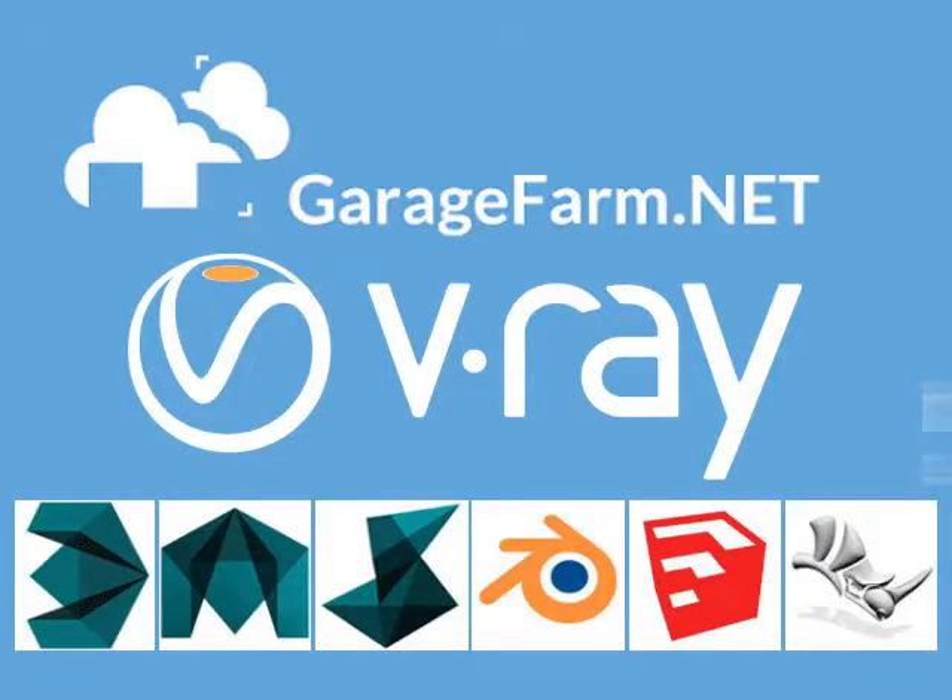GarageFarm.net's software seamlessly integrates into Maya, V-Ray, SoftImage, Blender, SketchUp, and Rhinoceros. Its interface connects you with the farm through a simple plugin.